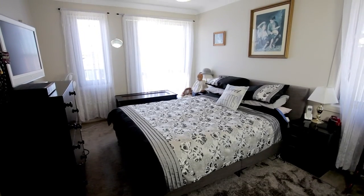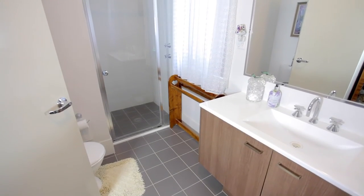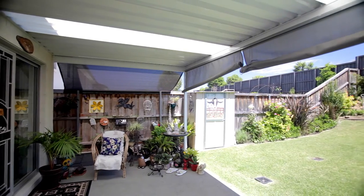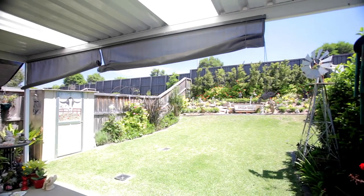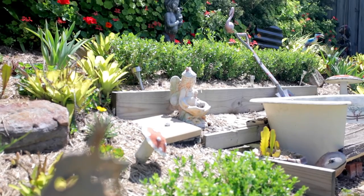The bedrooms are all good sizes and all have built-in robes, with the master bedroom having a walk-in robe and an ensuite. The outside area is low maintenance, however it still provides a gorgeous pergola area for entertaining and stunning fully landscaped gardens, and also a garden shed for extra storage.